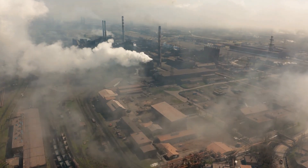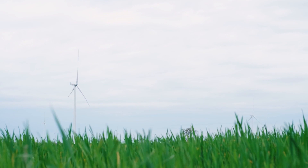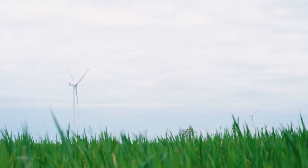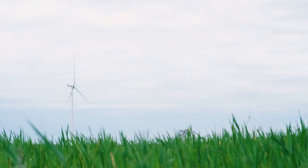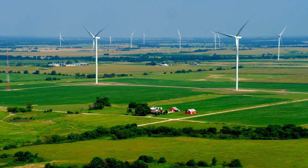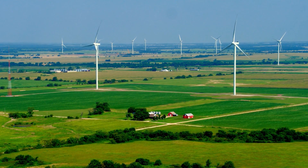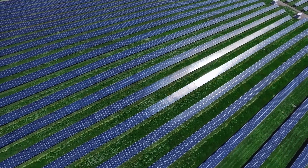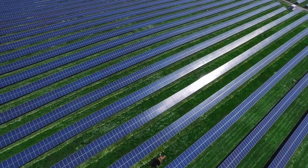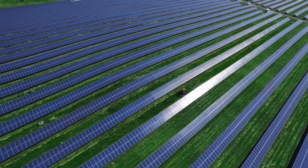Hydrogen is a gas and the lightest element known to man. It is colorless, odorless, tasteless, and non-toxic, though it is highly combustible. Earth is rich in hydrogen — around three times more abundant than helium — but the gas is barely found in the atmosphere. The reason is the gravitational field of our planet, which is not enough to hold hydrogen's very light molecules.